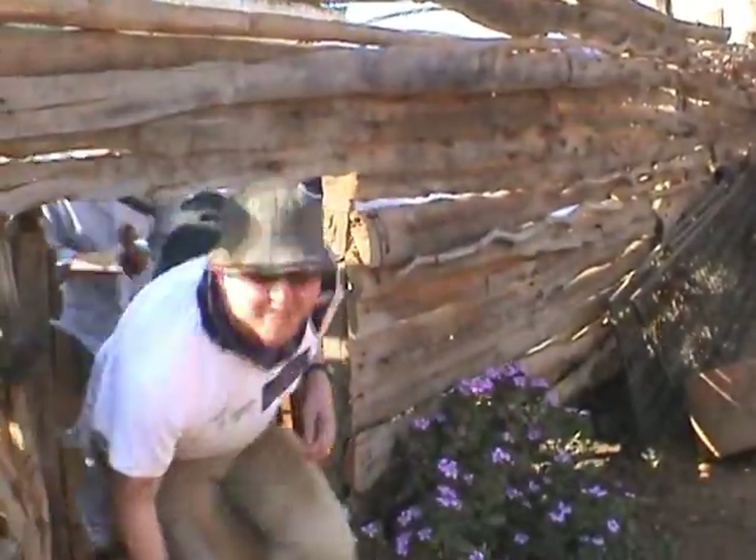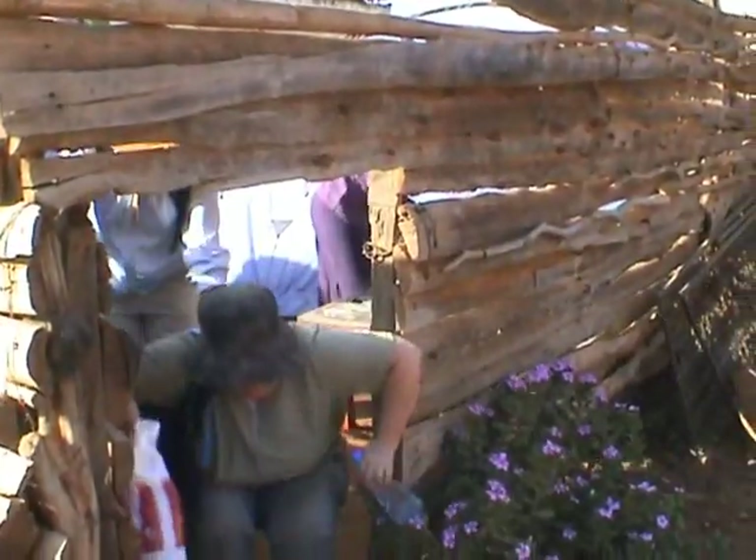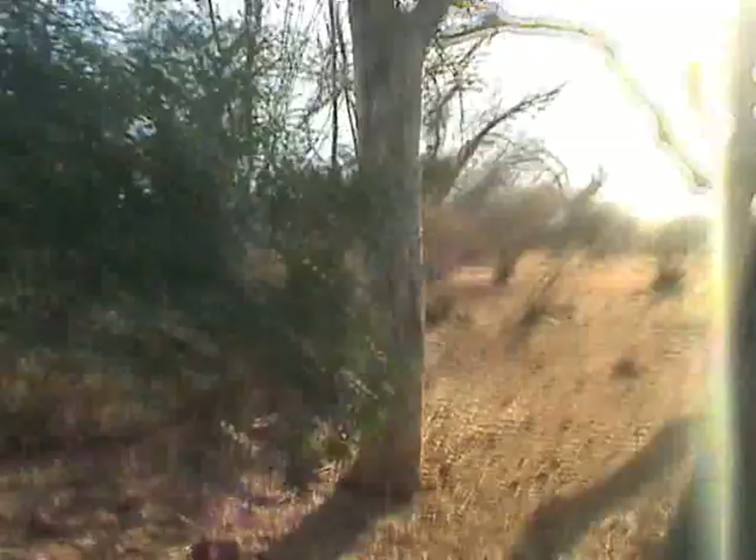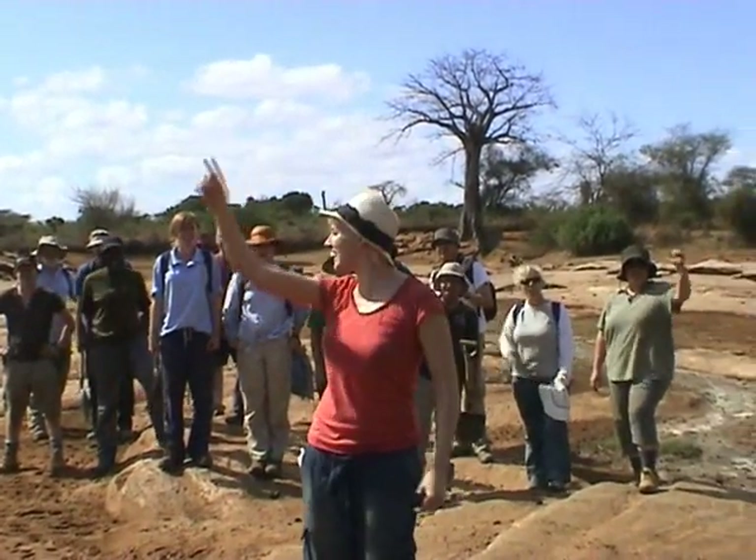Day one — we are off to the site. Right, so we're finally here. Let's get digging!